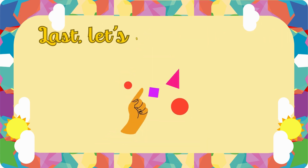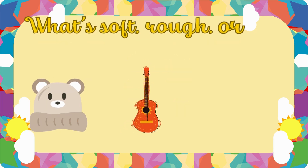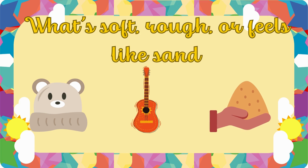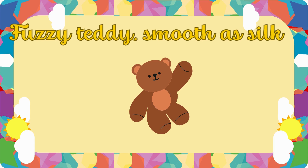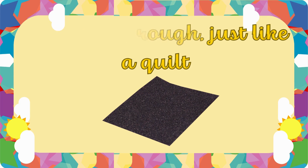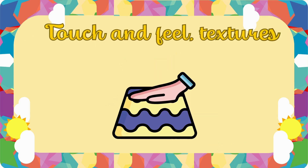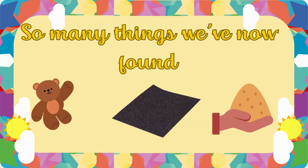Last, let's touch with our hands. What's soft, rough? Or feels like sand? Fuzzy teddy? Smooth as silk? Sandpaper rough? Just like a quilt? Touch and feel! Textures abound. So many things we've now found.